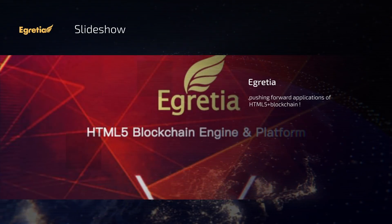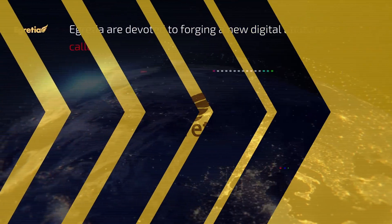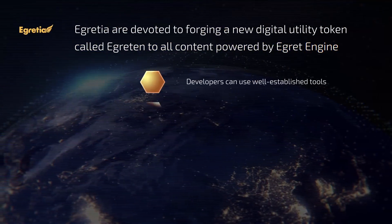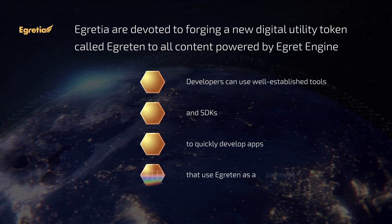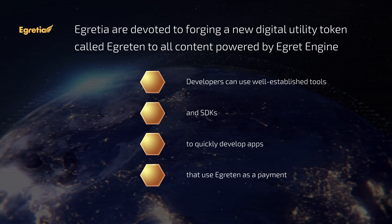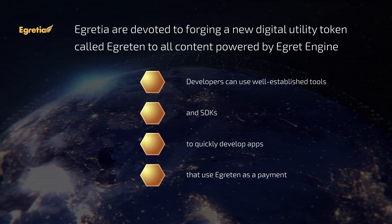eGretia is pushing forward applications of HTML5 blockchain. eGretia is devoted to forging a new digital utility token called eGretin for all content powered by eGret engine. Developers can use well-established tools and SDKs to quickly develop apps that use eGretin as a payment.